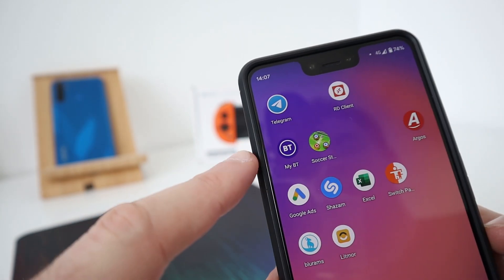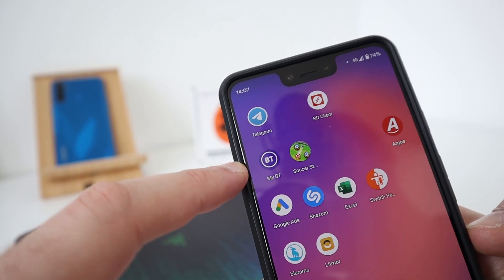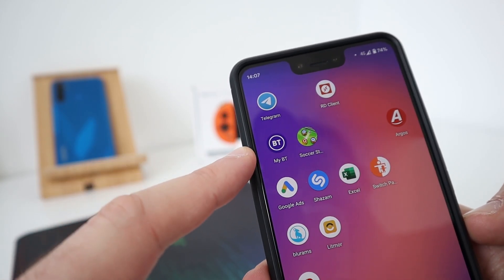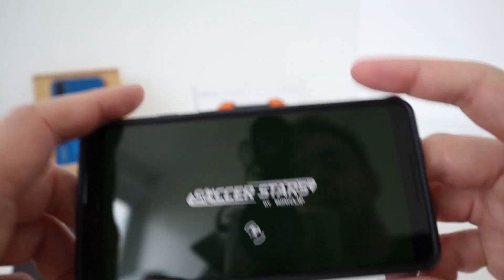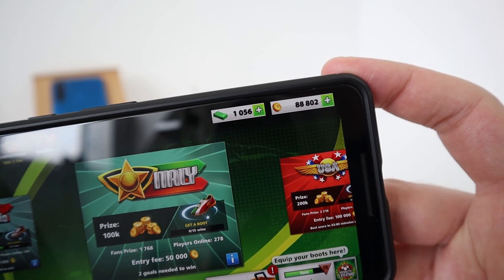My BT — I'm with BT at home. Rubbish ADSL speed — I don't get fibre here yet, unfortunately. Soccer Stars — that's a game I use to pass the time. I haven't played on it lately. You can see I've got quite a lot of coinage — 88,000.